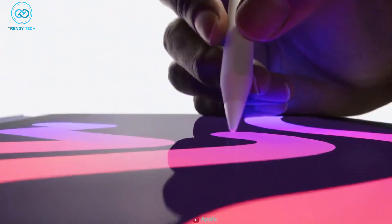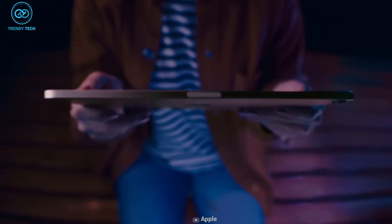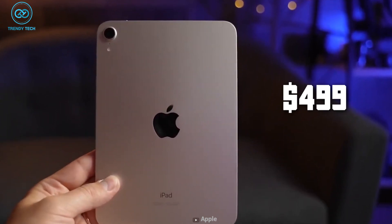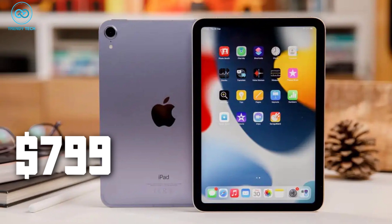When considering the price tag for an iPad mini, it's improbable that new tech will be priced the same. Apple has the tendency to keep the price tag similar to the predecessor. So in that case, the iPad mini 7 is likely to be priced at $499 for the base variant, rising up to $799 for the Wi-Fi and cellular model.